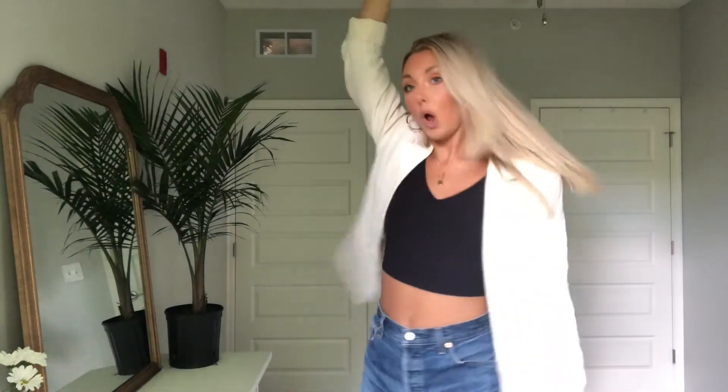Hey guys, what's up? It's Hailey here. I am so excited about today's video because I am going to be showing you a bunch of different ways to style this blazer right here. It's so cute. It was only $35 from H&M and it is oversized. I've just been so into blazers lately for summer and casual outfits, so I thought I would put together some outfits to show you guys.